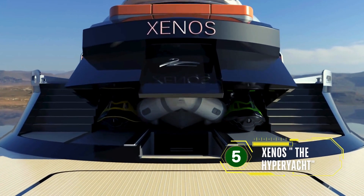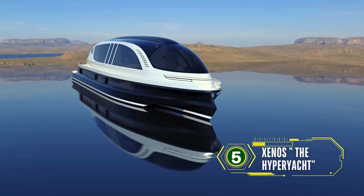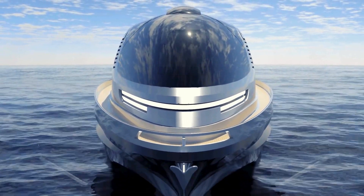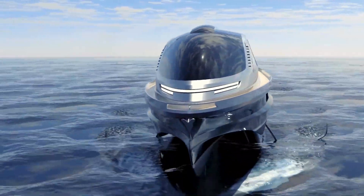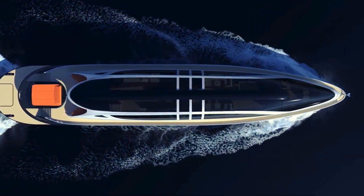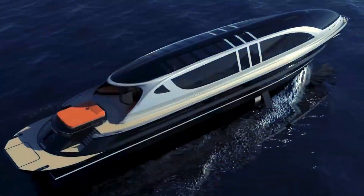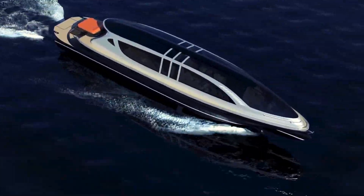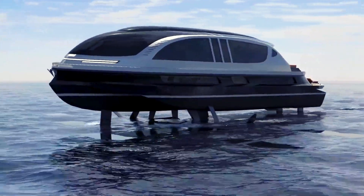The Zenos Hyperyacht is Pierpaolo Lazzarini's latest project, aiming to be the fastest yacht in its class. This luxurious yet practical vessel is designed for both billionaire owners and fleet operators. With its dramatic and futuristic shapes, the Zenos Hyperyacht epitomizes Lazzarini's signature style and innovative vision. The yacht boasts a sleek, aerodynamic design and powerful propulsion systems, making it a perfect blend of speed, luxury, and cutting-edge technology.